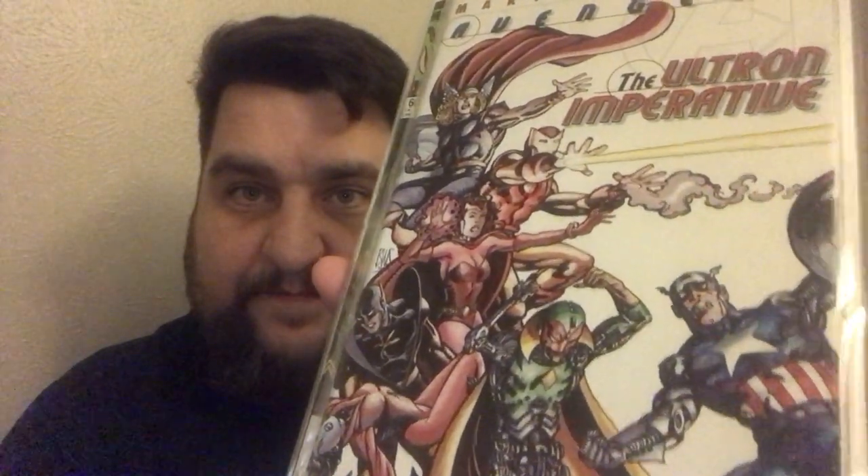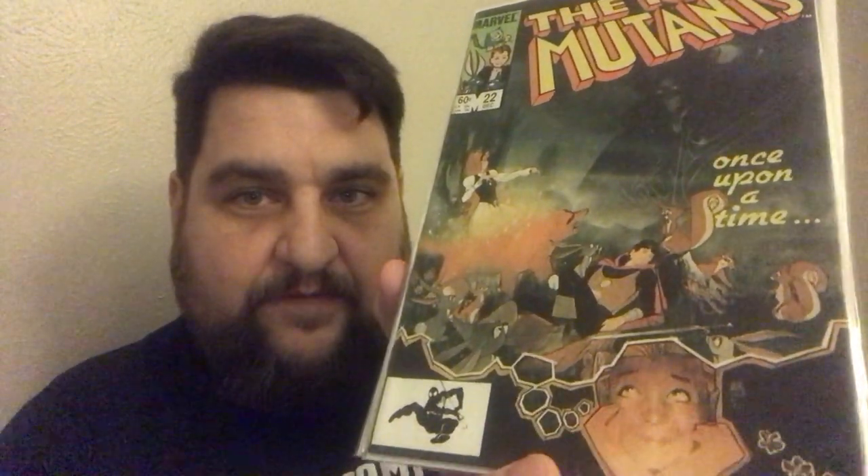Avengers: The Ultron Imperative — I don't know if this is a reprint or what, but it's got this cool Barry Windsor Smith cover on it. The New Mutants number 22 — is this a key issue? I think it is. Beautiful cover by Bill Sienkiewicz. New Mutants number 60 — death of Warlock, maybe? I think it is. It's so hard to remember what some of the events are in these books.